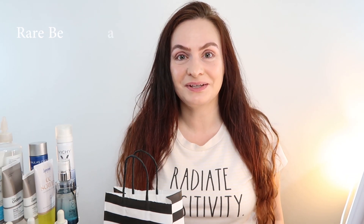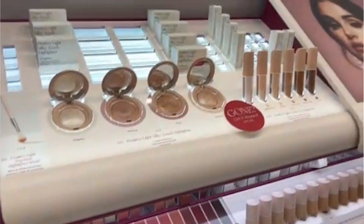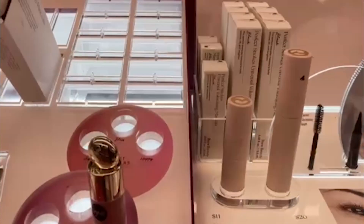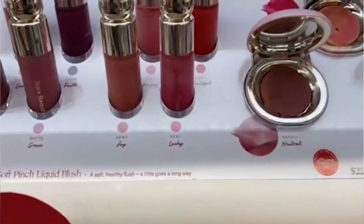Hi and good morning! Today I'm going to be trying Rare Beauty, Selena Gomez's beauty line, for the very first time. I ran to Sephora yesterday and got as much as I could because the line is getting crazily sold out, and I got the things that I definitely really wanted.